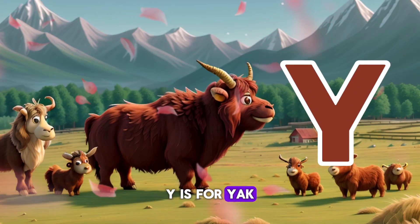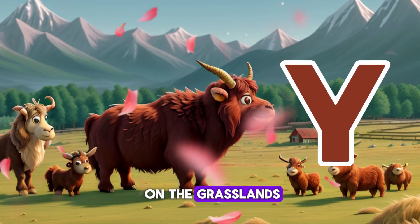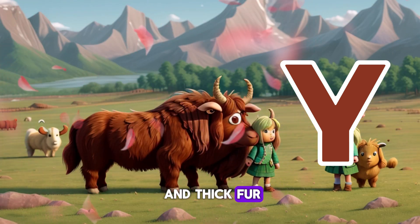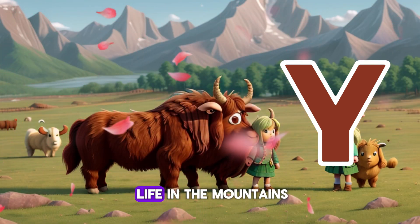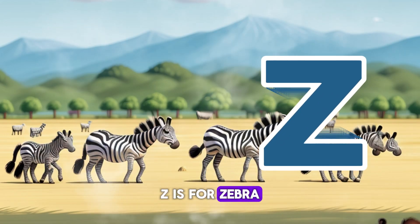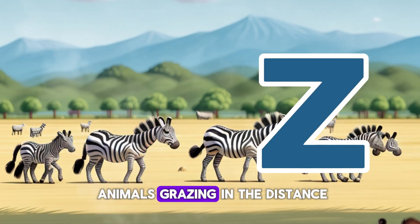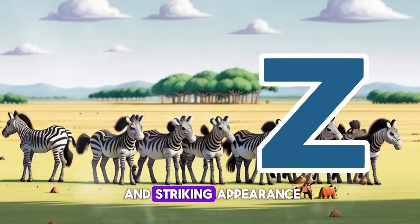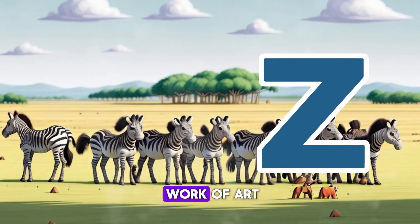Y is for Yak — a shaggy creature grazing on the grasslands. With its long horns and thick fur, it's perfectly adapted to life in the mountains. Z is for Zebra — a herd of striped animals grazing in the distance. With their bold stripes and striking appearance, they're like a living work of art.